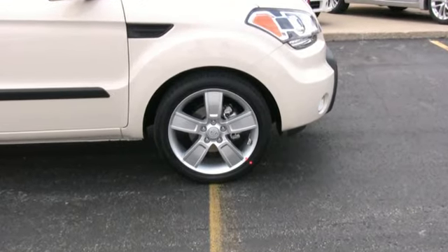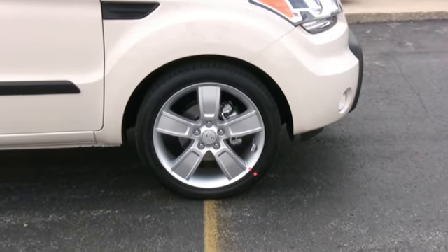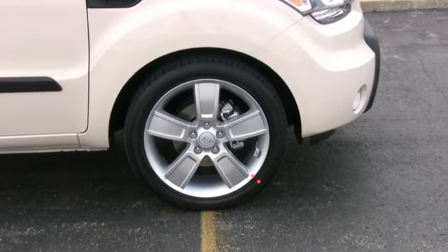15-inch steel wheels with full wheel covers are standard. However, you can get the 16-inch or 18-inch alloy wheels for improved performance and stylish looks.